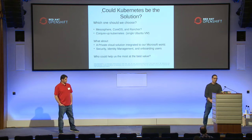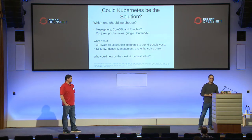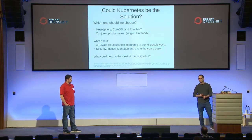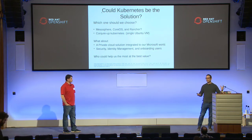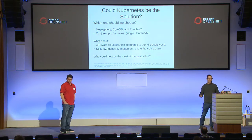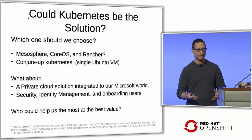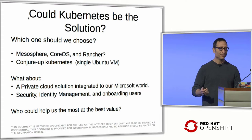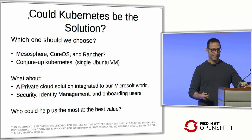KNIME needed to access a SQL database in the Windows world, as well as Windows shares, with all the permissioning and security so different users see different views of the same share. We wanted a private cloud solution integrated to our Microsoft world, with security, identity management, and automated user onboarding. I was one IT guy and didn't have time to build a private registry into Kubernetes or handle all the security issues.